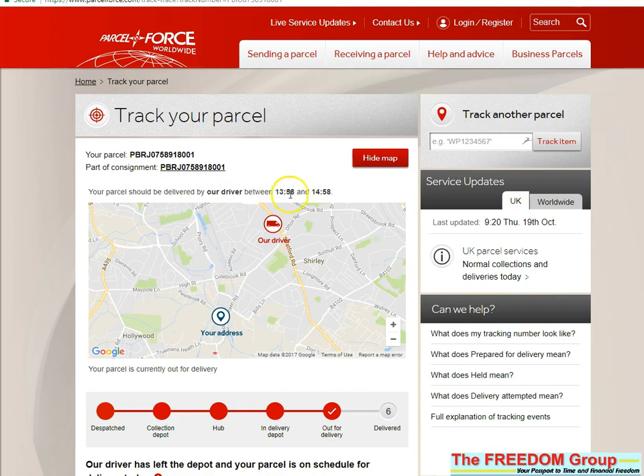Looking at the time now, it's 2:29, so it should be with me within the next 30 minutes. So it gives me time to do a few things and get ready for that.